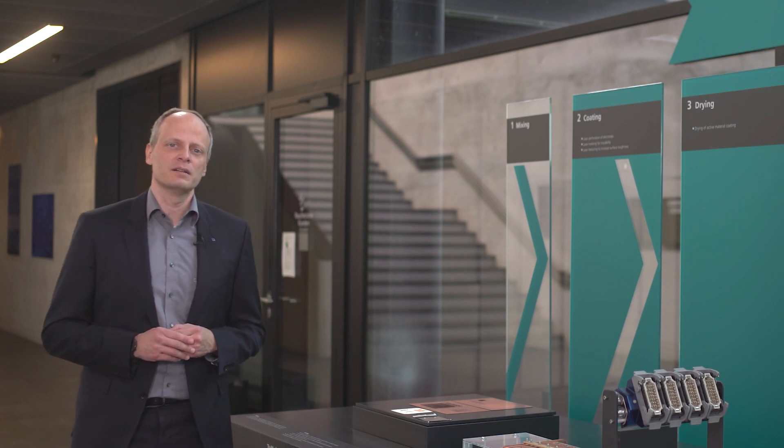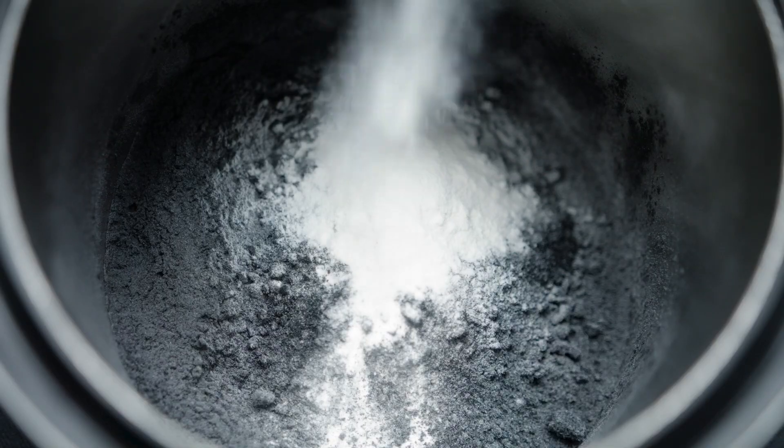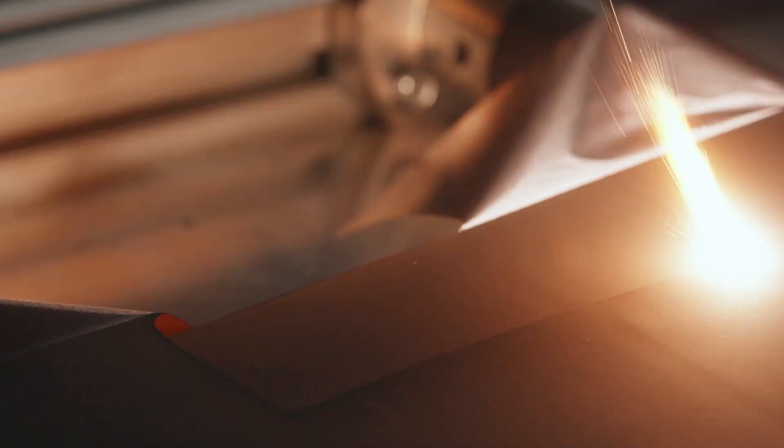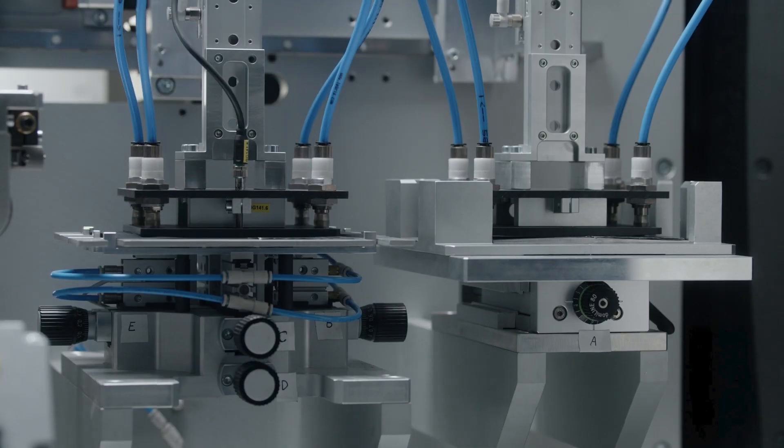The single process steps are mixing of the active anode and cathode material, wet coating on the carrier foil in a roll-to-roll process, drying, calendaring, slitting and cutting into single electrodes or smaller formats, as well as stacking or winding before the contacting. In almost every single step we can find several state-of-the-art and new potential laser applications.